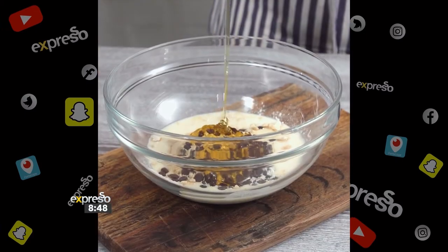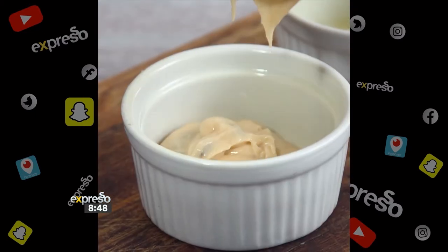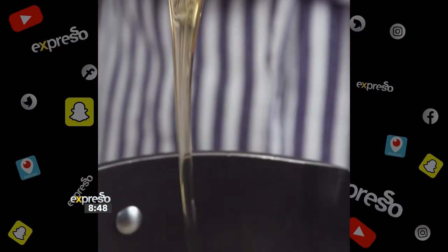Speaking of TikTok, we have Tahira with us today as well as Zoe Brown, who's going to be joining me to make these protein inspired pancakes. Come on in, because we do have all the ingredients set out for us already. It's going to be quick and easy.